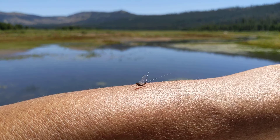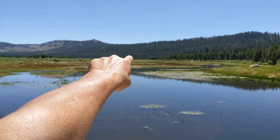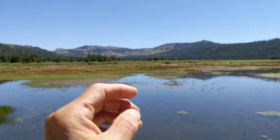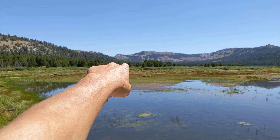Oh look, a mayfly — my fisherman buddies would like that I even know that! I'd set track all the way around this lake. It's a really cool resort. Mount Disney, Mount Judah, the train track tunnels.